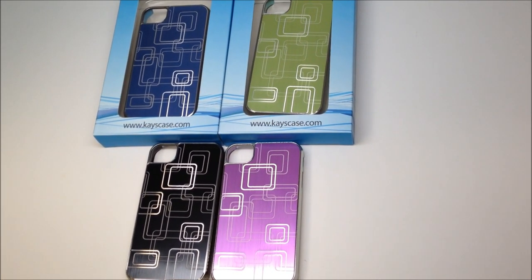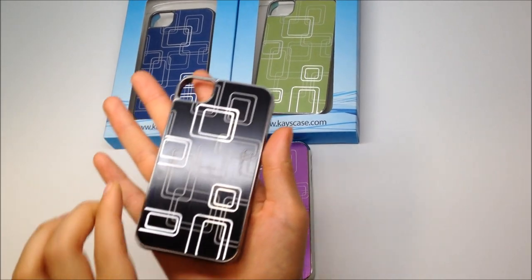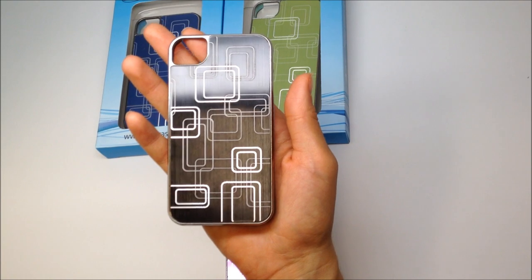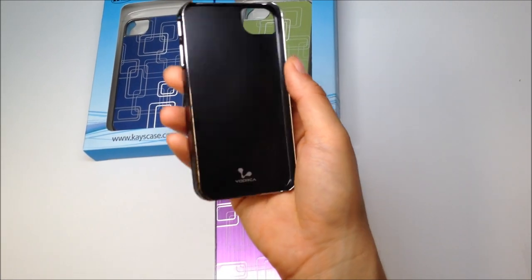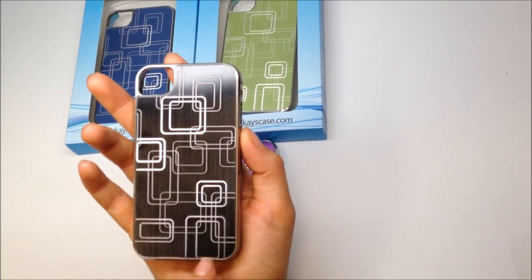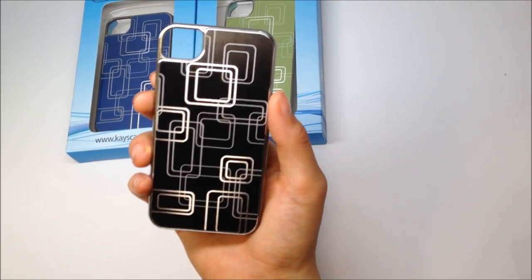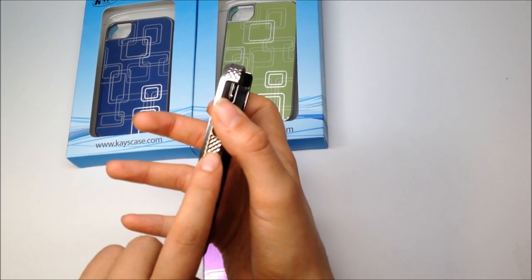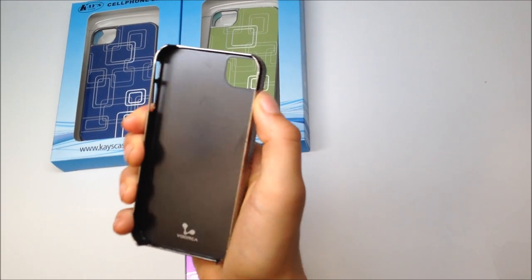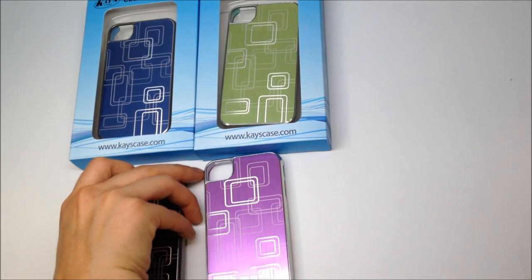Here we have the Matrix Cases. They come in four different colors: blue, green, black, and purple. It's very similar to the Blade case. It's made of a polycarbonate shell with a thin layer of brushed aluminum on the outside, with a nice geometric pattern that adds to the sleek and futuristic design — which is why we call it the Matrix. On the sides we have a chrome finish with a bumpy texture which adds grip so the phone feels snug in your hand.